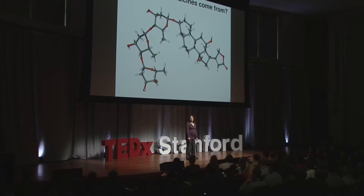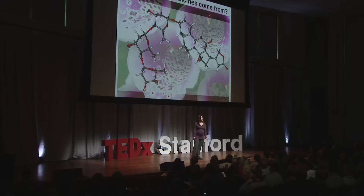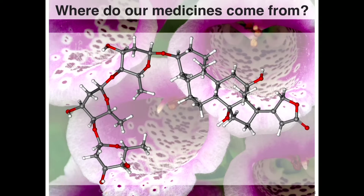What you're looking at is digoxin, which is a medicine used to treat heart failure. This medicine is obtained from the foxglove, which is an ornamental plant commonly found in gardens. Over half of our medicines are obtained from nature, and a very large fraction of those are obtained from plants.